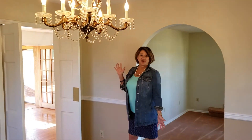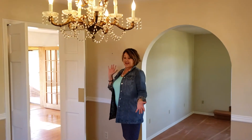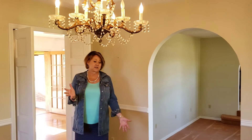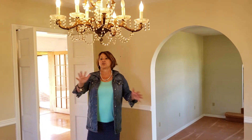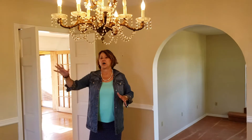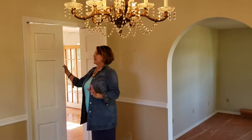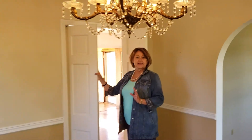You're in the formal dining room. They had a huge table in here — you can fit at least 10 people. Large table, chairs, they had a hutch. It's a good space. You've got these fun little doors and this leads into the kitchen.